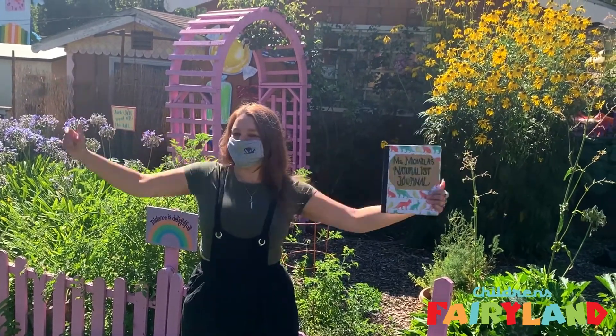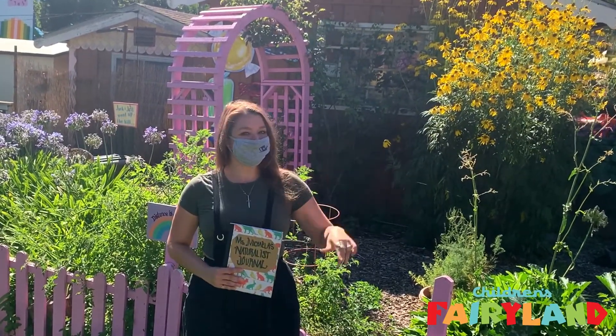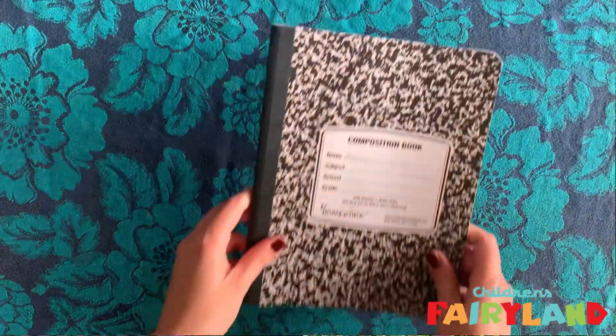Naturalists, it's summertime here at Fairyland. And if you're new to Flora and Fauna, welcome! Here's what you have to catch up on.